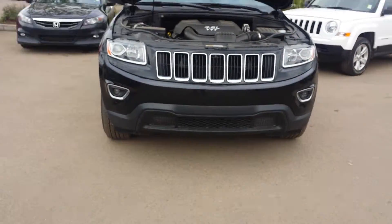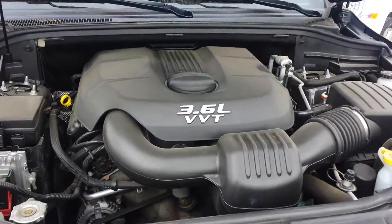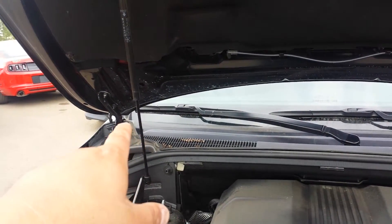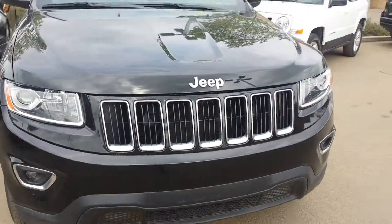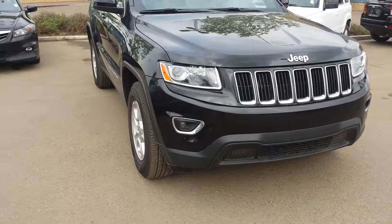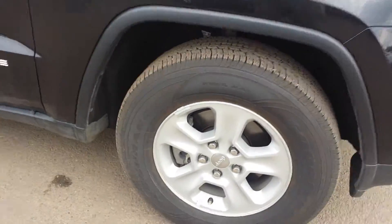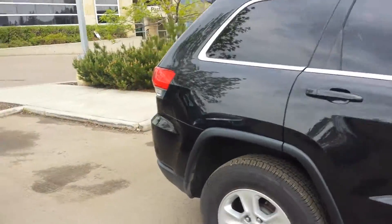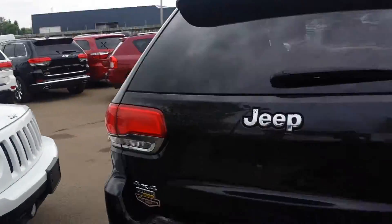This Grand Cherokee comes with fog lights, 3.6 liter V6, fire blanket, and here you have the hydraulic hood. This Grand Cherokee is 2014 — this is a beautiful ride in the Grand Cherokee, it's a very fancy vehicle.